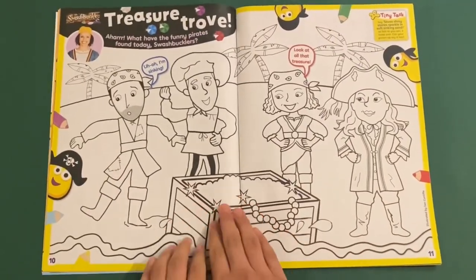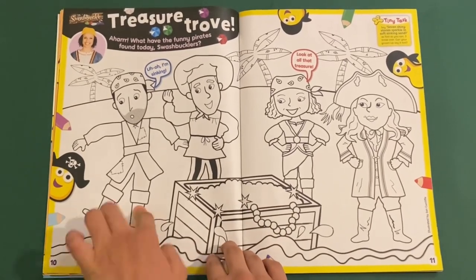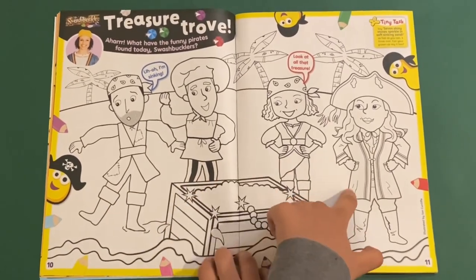Then you've got Swashbuckle. This is a colouring in page. So you can colour Lime, Cook, Gem, and Captain Captain.